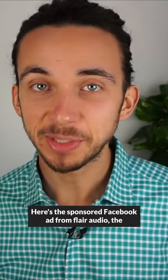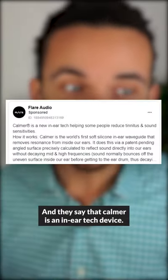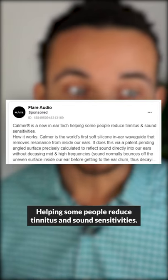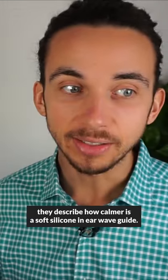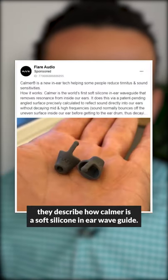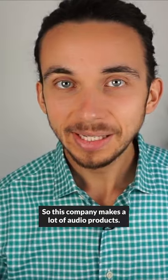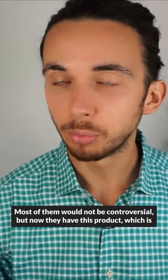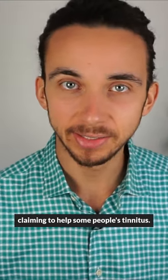Here's the sponsored Facebook ad from Flare Audio, the company that makes this product. They say that Calmer is an in-ear tech device helping some people reduce tinnitus and sound sensitivities. They describe how Calmer is a soft silicone in-ear waveguide that removes resonance from inside of our ears. This company makes a lot of audio products — most of them would not be controversial, but now they have this product claiming to help some people's tinnitus.